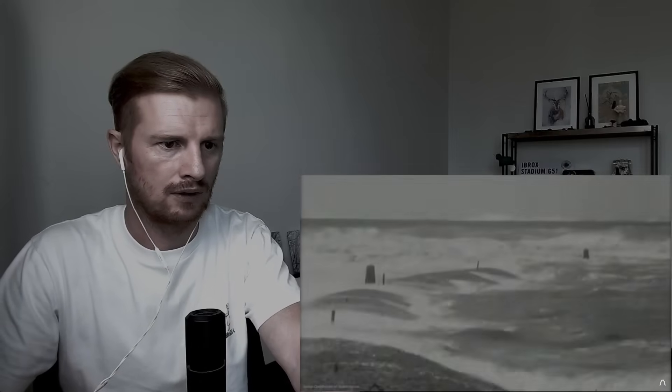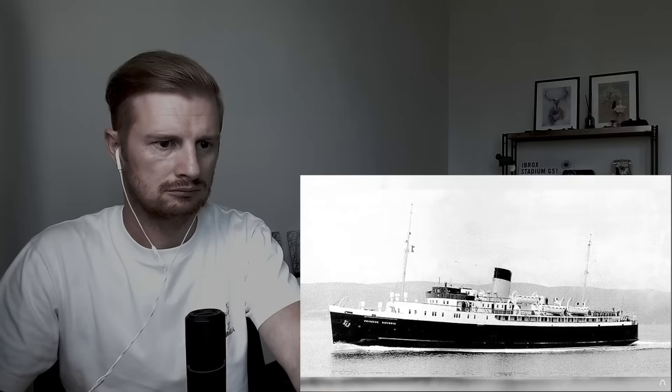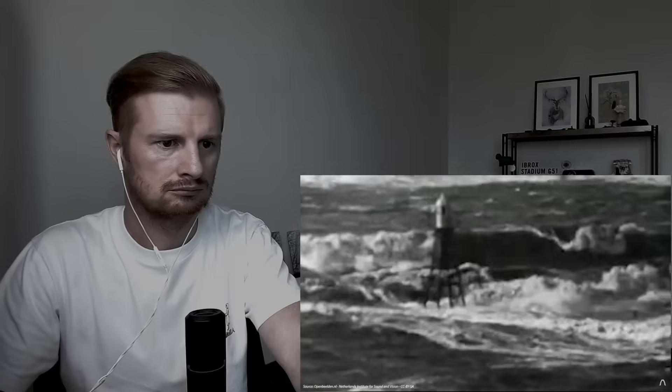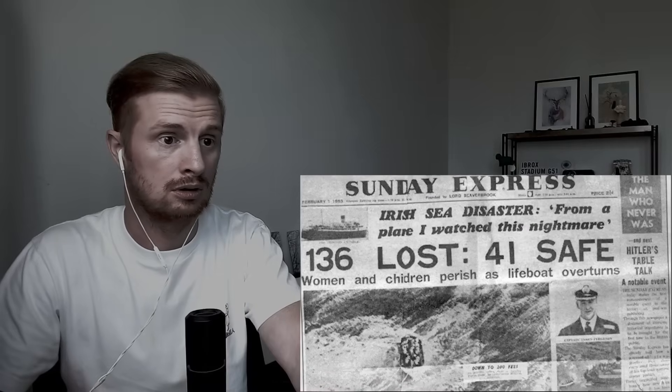On a cold and stormy morning in January 1953, the Princess Victoria Ferry was preparing to leave its dock in Stranraer on the south west coast of Scotland, despite gale force warnings. An hour into its journey, its captain radioed for help as the storm forced the ferry on its side, making it impossible to board the lifeboats. Of the 176 people aboard the Princess Victoria, only 43 survived.